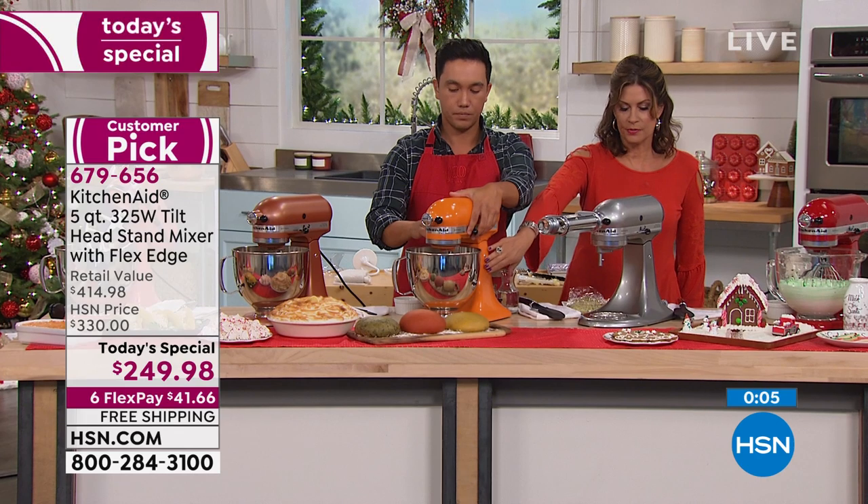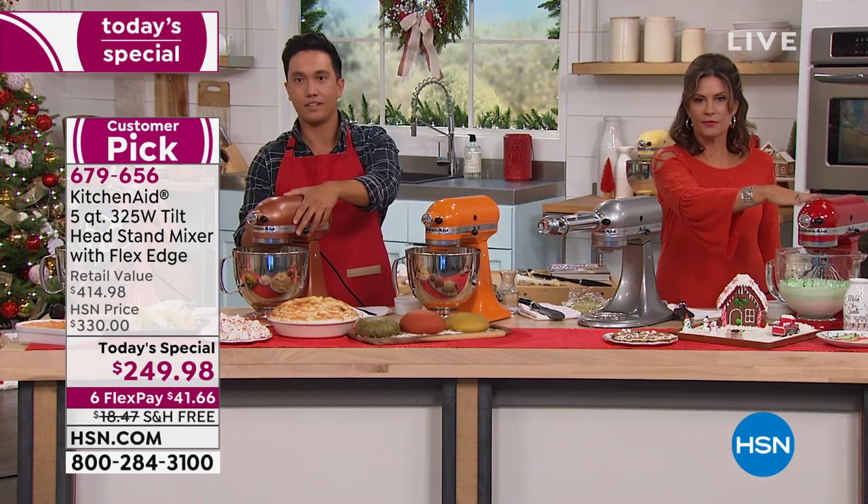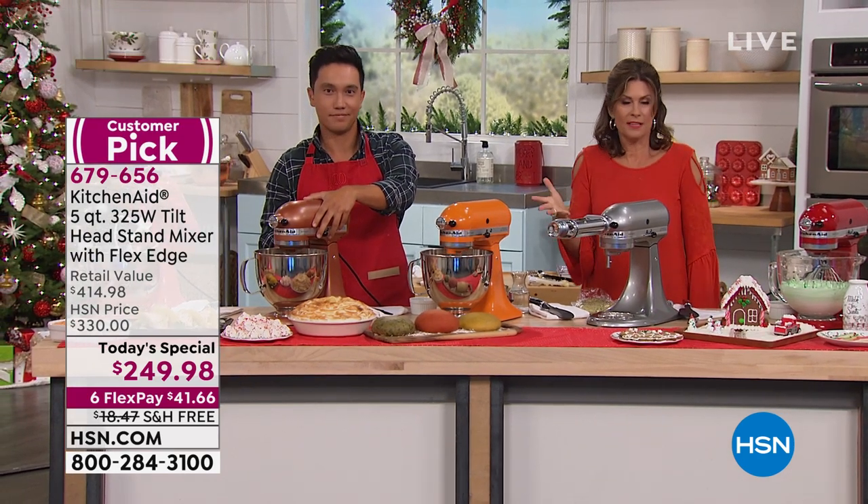The color here is the tangerine, and right next to it is the contour silver. Don't forget about the red as well. And if you want protection plus on this — we know this is an investment — that option is available.